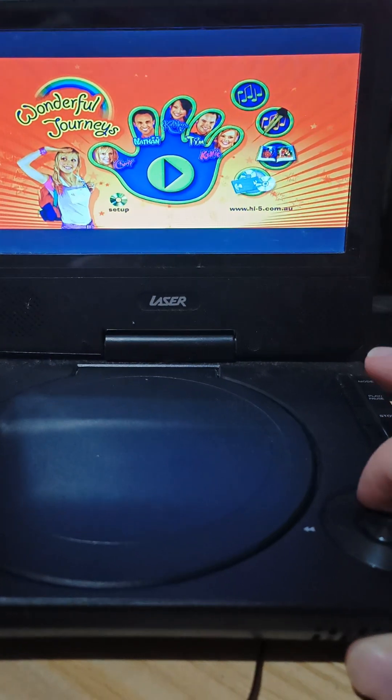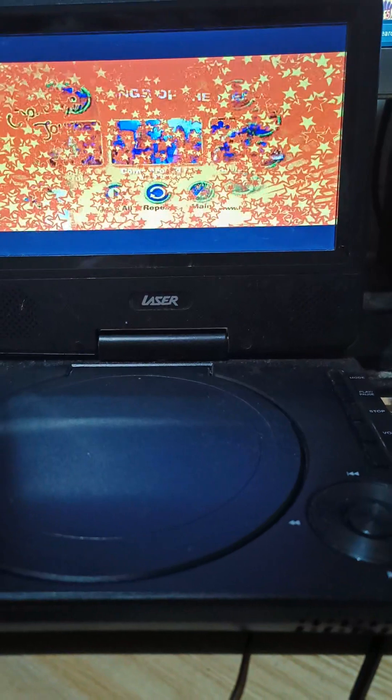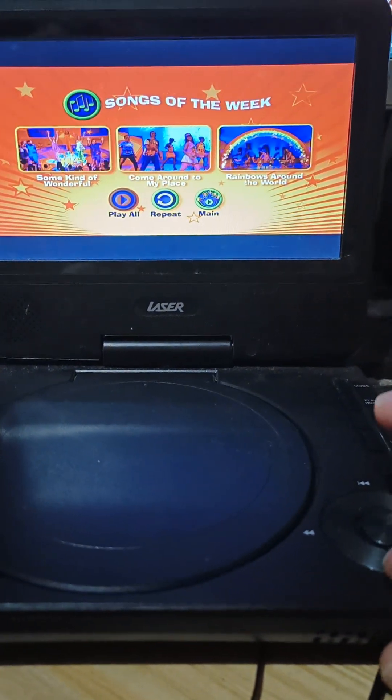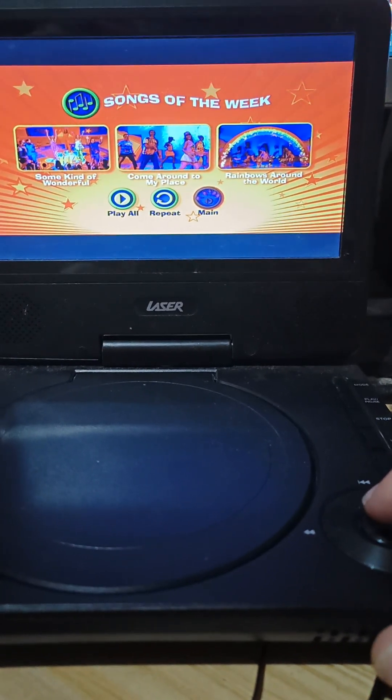Let's go to Songs of the Week. For Songs of the Week we have Some Kind of Wonderful, Come Around to My Place and Rainbows Around the World.